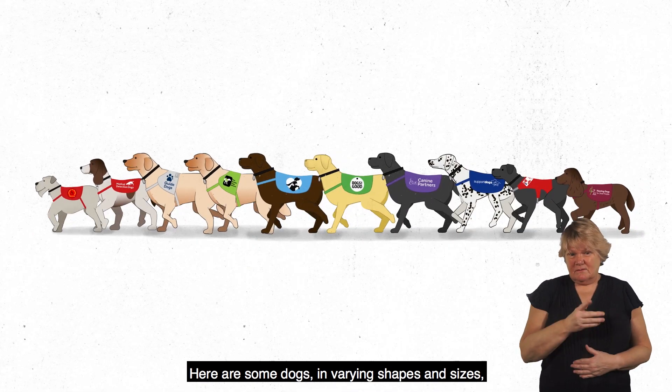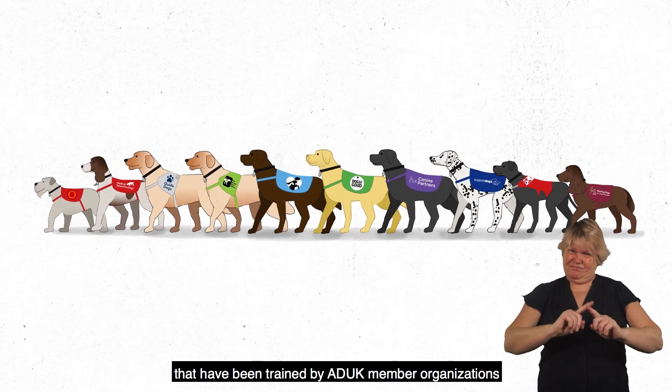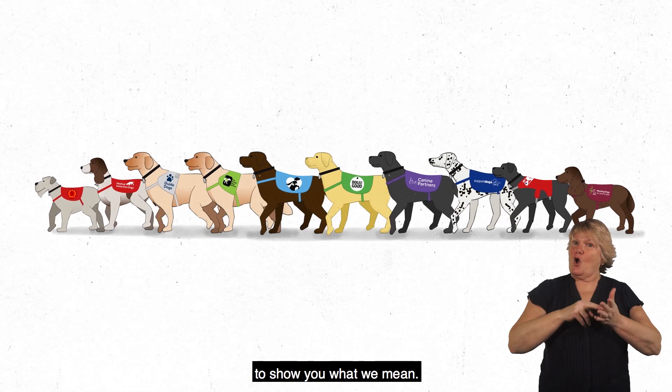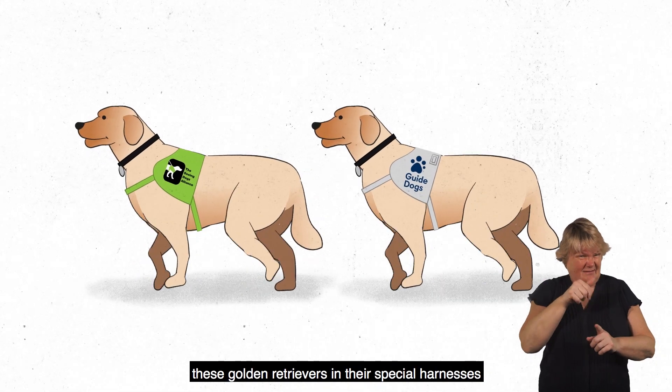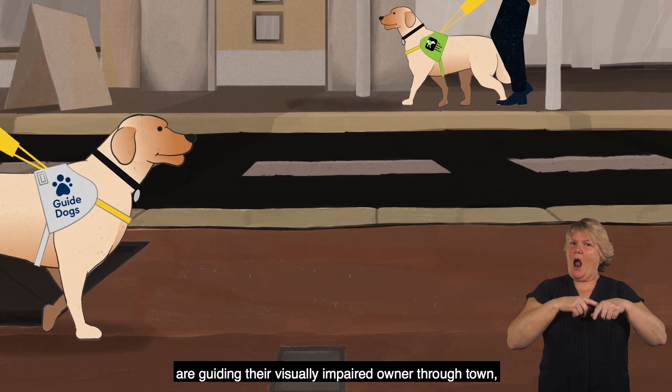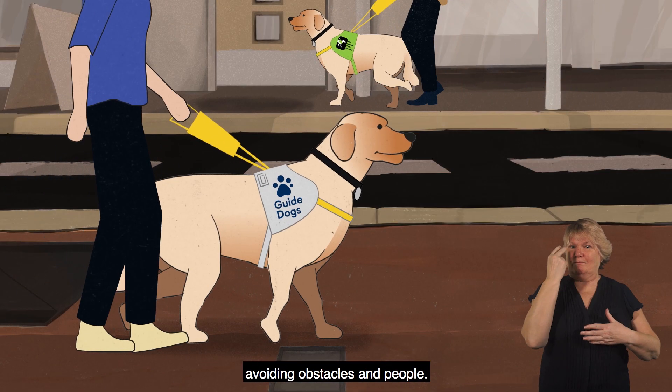Here are some dogs in varying shapes and sizes that have been trained by ADUK member organisations. To show you what we mean, you'll recognise these guide dogs. These golden retrievers in their special harnesses are guiding their visually impaired owner through town, avoiding obstacles and people.